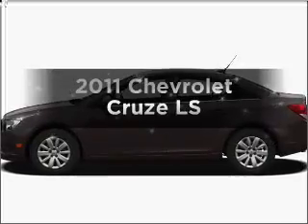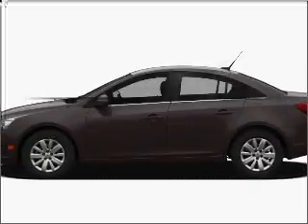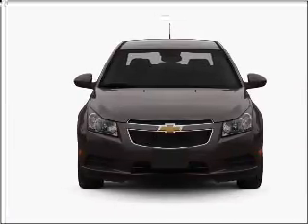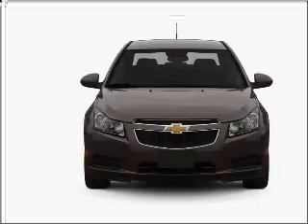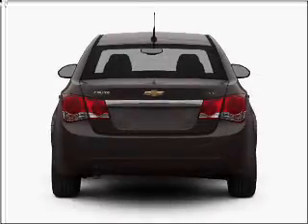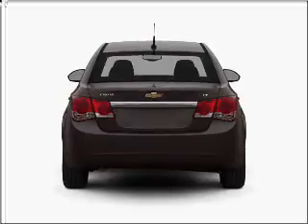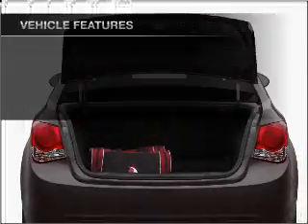Everything you need under one roof with this great vehicle, with an efficient four-cylinder engine connected to a manual transmission that'll keep you in touch with your vehicle. Navigation included to help you get to your destination with ease. Premium wheels give a more luxurious look, and you will appreciate the safety feature of anti-lock brakes.